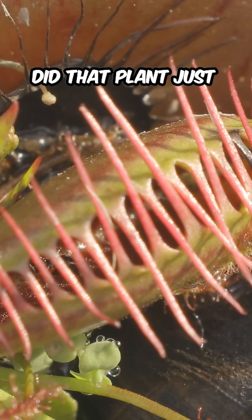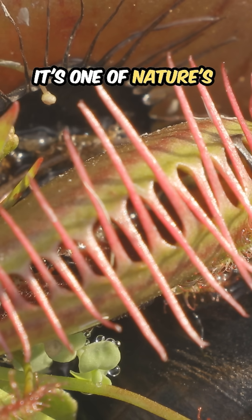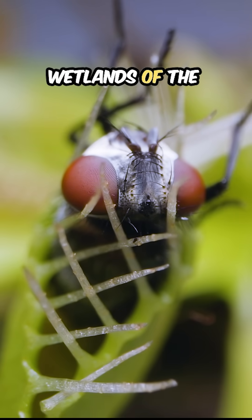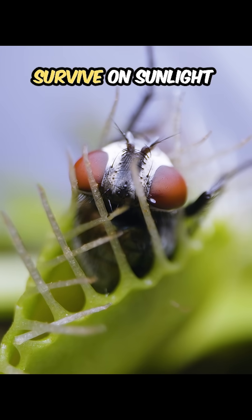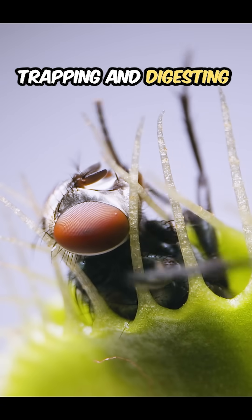Wait, did that plant just eat a bug? Yep, this is the Venus flytrap and it's one of nature's coolest carnivores. Native to the wetlands of the Carolinas, this little guy doesn't survive on sunlight alone. It gets its nutrients by trapping and digesting insects.